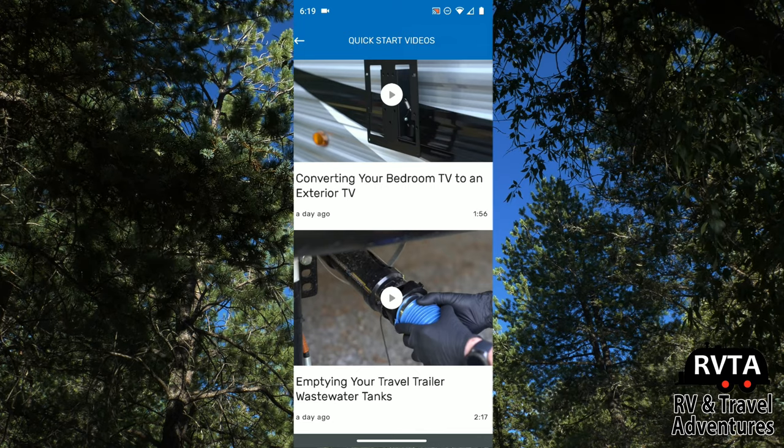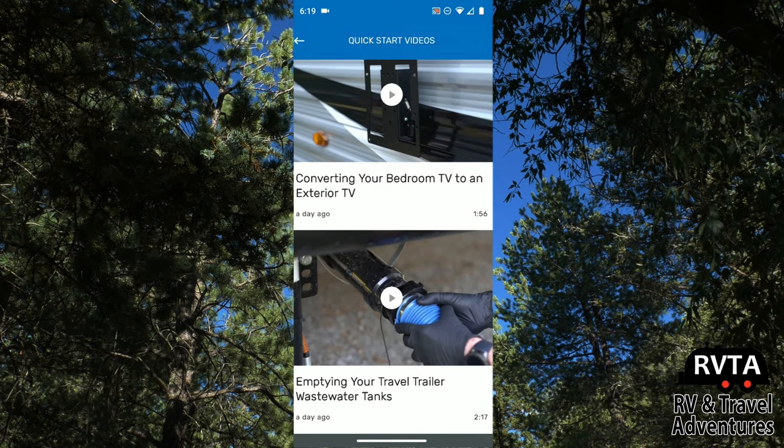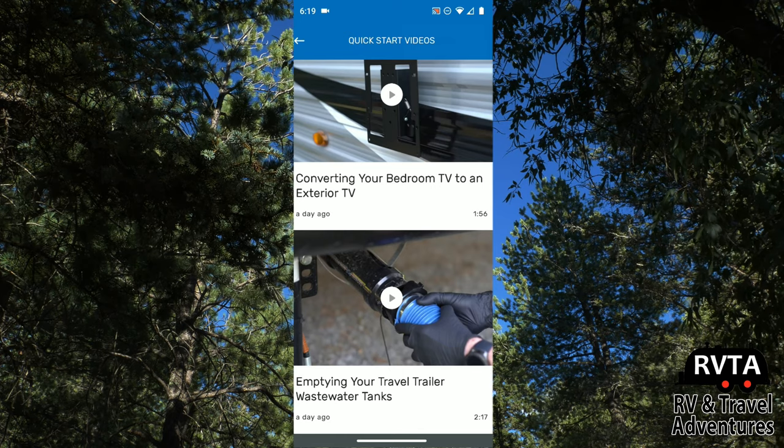There you can see it's showing how to empty your travel trailer waste water tanks. You don't want to make a mess of that, so that's very helpful.